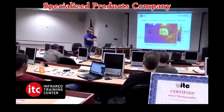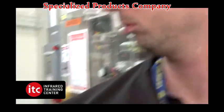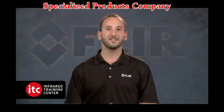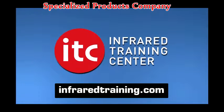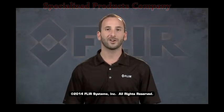ITC certification is the gold standard qualification within the thermography industry. Help your customers get the most use out of their thermal camera by attending an ITC Level 1 Thermography training. You can check out infraredtraining.com for more detailed descriptions of our training courses as well as to find a schedule of all the courses we offer across the country.